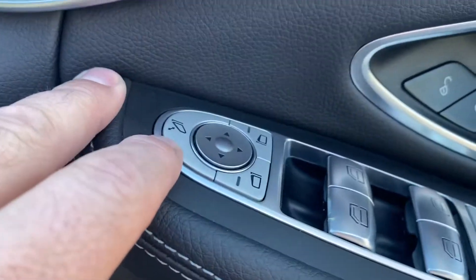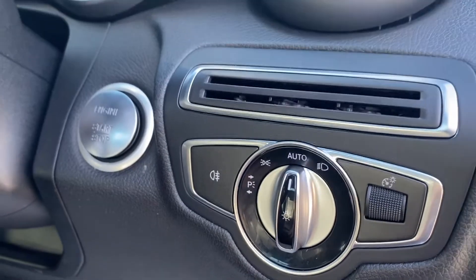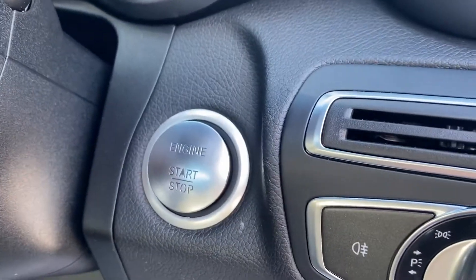Power folding door mirrors, electric mirrors, electric windows, auto headlights, auto wipers, and engine start-stop.